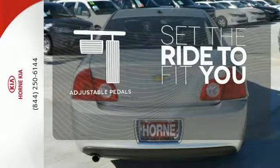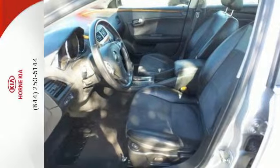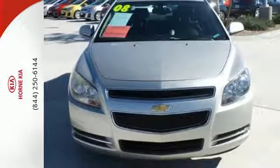Adjustable pedals make the ride fit you. The heated seats keep you comfortable, no matter how cold it is. Inside this Malibu, you'll find rich appointments, sleek high-tech instrumentation, supreme comfort, and superb build quality.